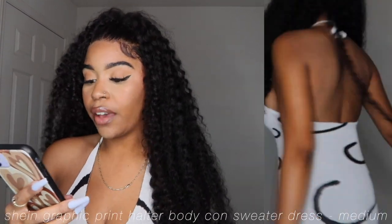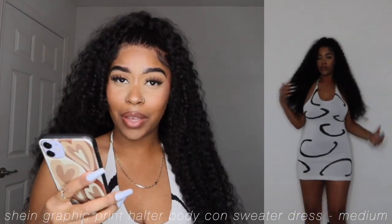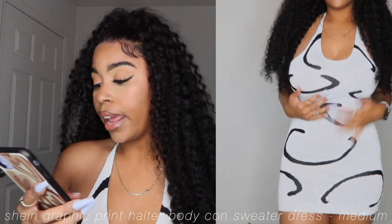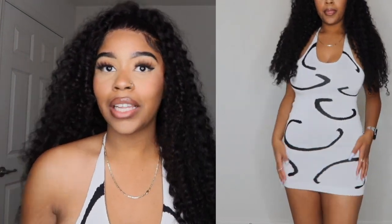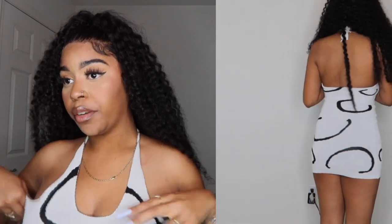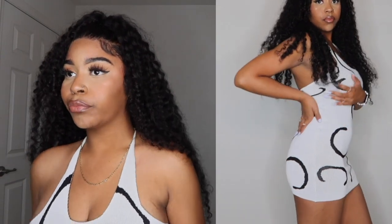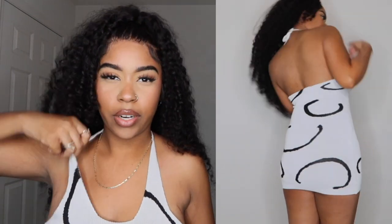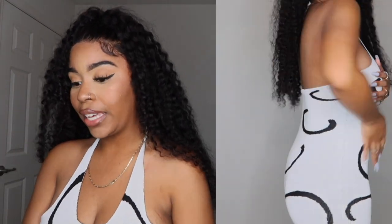What I'm wearing now is called the Graphic Print Halter Bodycon Sweater Dress. I got this in a size medium — which is a size 6 — for $8.62. Super cute, looks exactly like the picture. It's sweater material but it's not thick, so I don't think I would be hot in this. It fits well, it's snug — I really like it. It's a cute little mini dress.